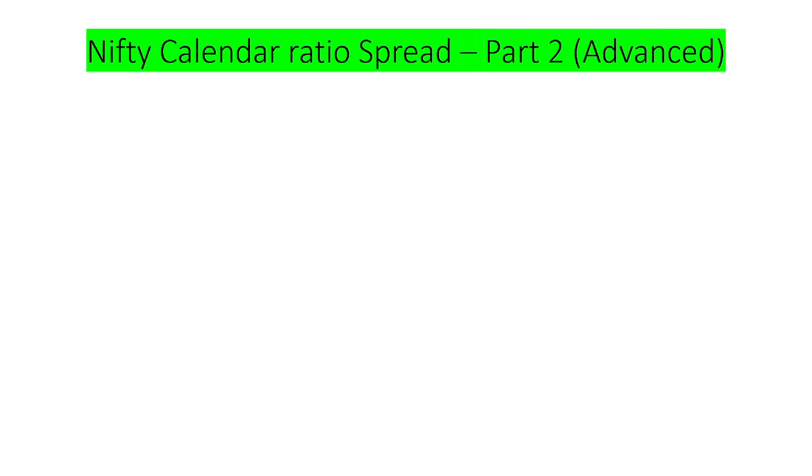Hi, this is George. In this video we are going to see about Nifty Calendar Ratio Spread Part 2. Part 1 description is given in the link below, which you can refer to for the entire strategy. In this video we are going to see the advanced part of it.